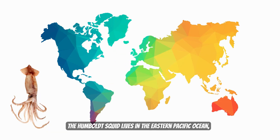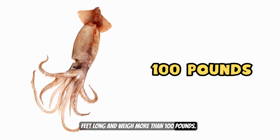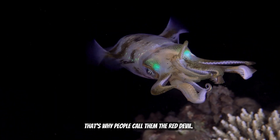The Humboldt Squid lives in the eastern Pacific Ocean, especially off the coasts of Mexico, Chile, and Peru. They can grow up to six feet long and weigh more than a hundred pounds — that's heavier than some kids! When they hunt or get excited, their skin flashes from white to red. That's why people call them the Red Devil.